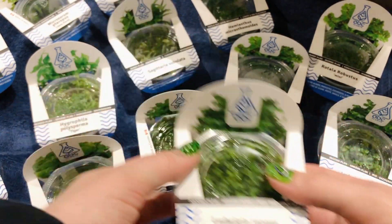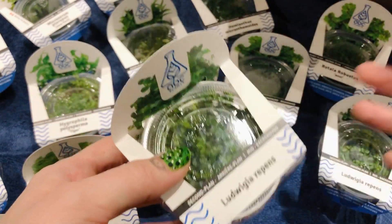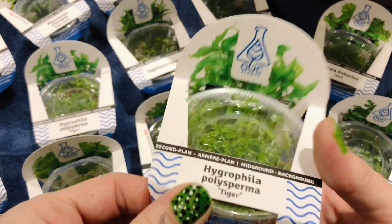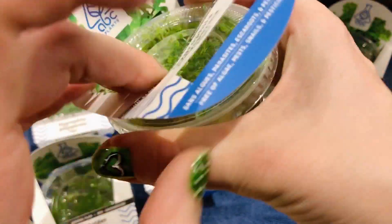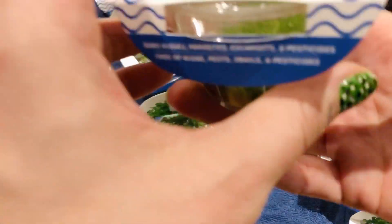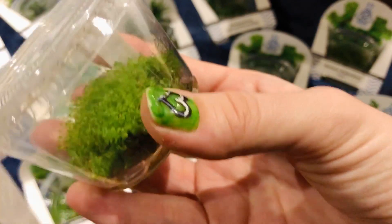More Ludwigia repens because it's such a good plant. And actually, if you want to give it a Google, Ludwigia has one that shows really beautiful red highlight — like really nice, like a burgundy red. Oh, more Hydrophila. We've looked at one or two of these already, I think. So healthy — gel on the bottom. I'm sure that if the guys from ABC Plants are watching, they're like, oh don't turn it upside down! Oh my god, don't do that. It's okay, guys.